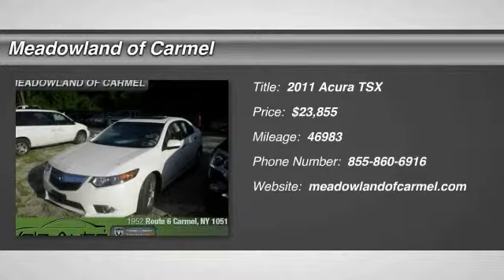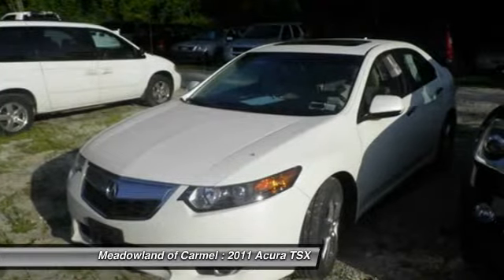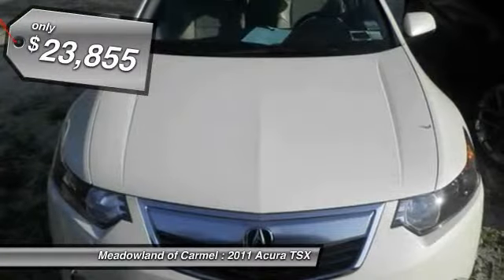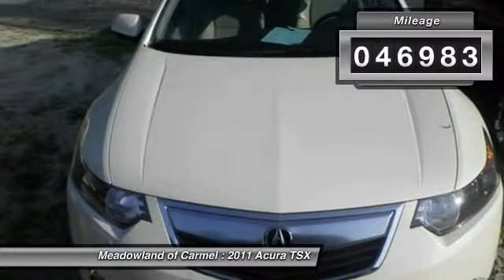The 2011 Acura TSX. The Acura TSX uses quality materials and is built with excellence. It comes equipped with a spacious interior and an impressive list of standard features, and is priced below $25,000. This vehicle has less than 50,000 miles.